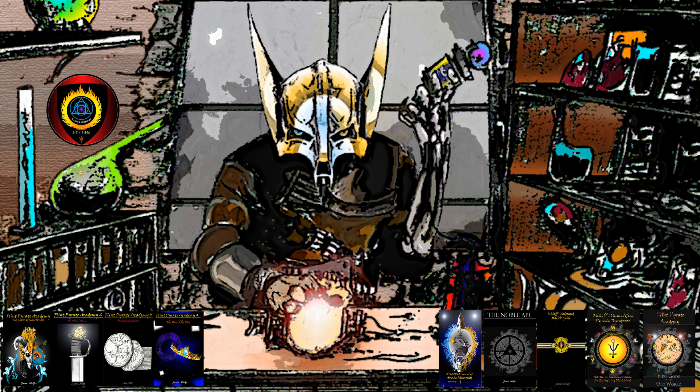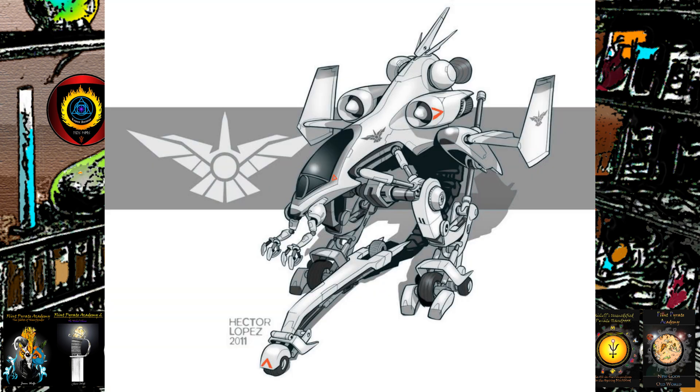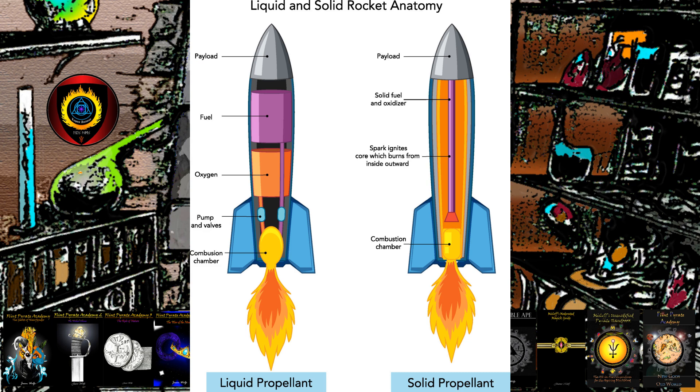Or perhaps there's some potential utility in it as a VTOL system for aeromechs — which, for those who don't know, is a mech that transforms into a plane, or vice versa, depending on your point of view. Of course, this then leads us on to discuss the difference and trade-offs between solid and liquid-state rocket motors.